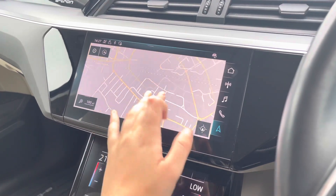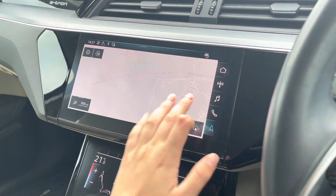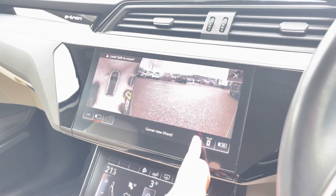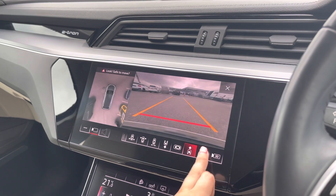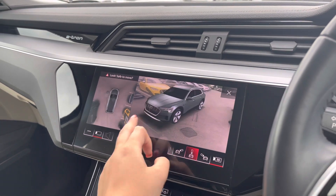The touchscreen satellite navigation system is extremely easy to use, allowing you to easily zoom in and out of the maps and providing quick and easy A-to-B route guidance to all your chosen destinations. Another great feature, available as an optional extra, is a 360-degree camera which is perfect for all maneuvers, providing full visibility around your vehicle.